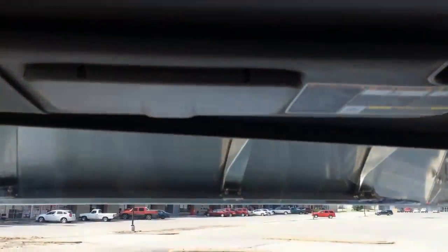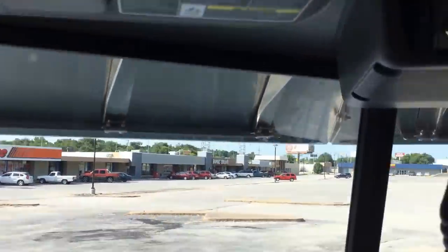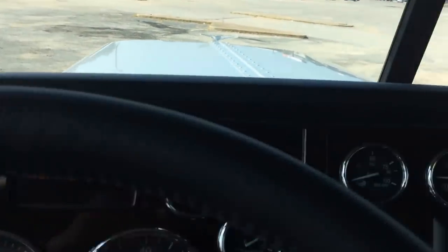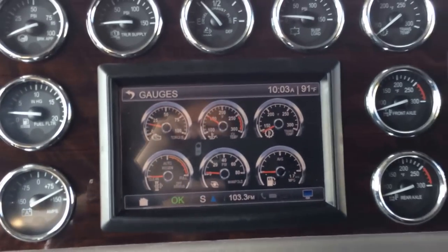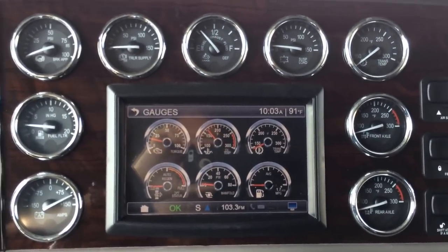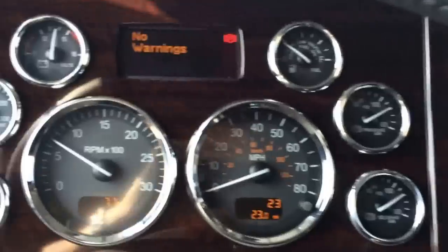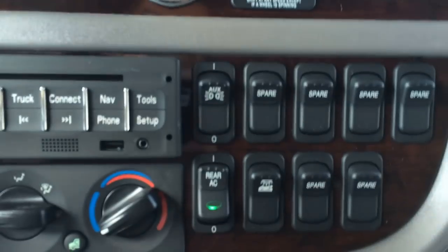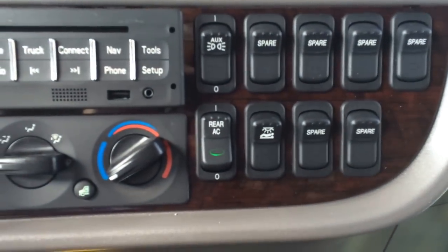Visors — get a nice look at that visor. It's deep, but it's not too deep; you're not trying to look under it. Chrome bezels on all the gauges. There's how we get to 23 gauges — when you add those six. All these spare gauges are already pre-wired for whatever you want.